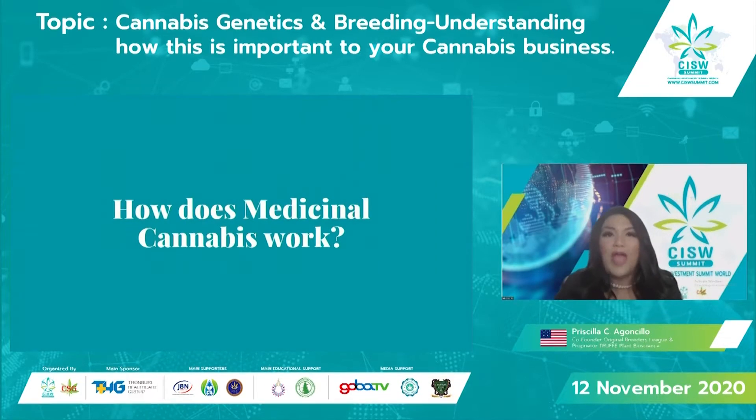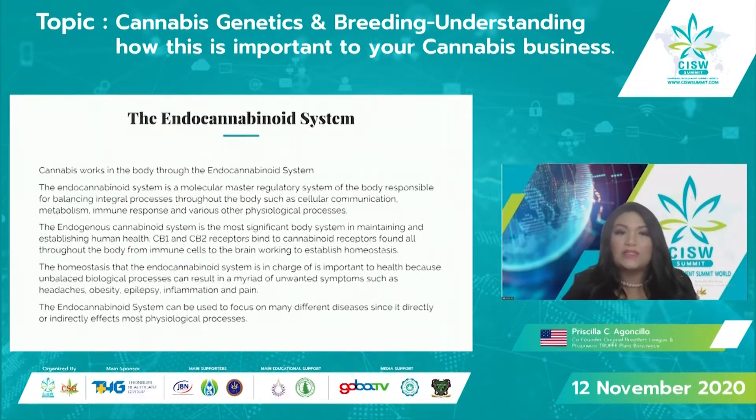So how does medicinal cannabis work? Cannabis works in the body through the endocannabinoid system. The endocannabinoid system is a molecular master regulatory system that helps to create homeostasis throughout the body. The endogenous cannabinoid system is the most significant body system in maintaining and establishing human health. The CB1 and CB2 receptors bind to cannabinoid receptors found throughout the body — from immune cells to the brain — working to establish homeostasis.